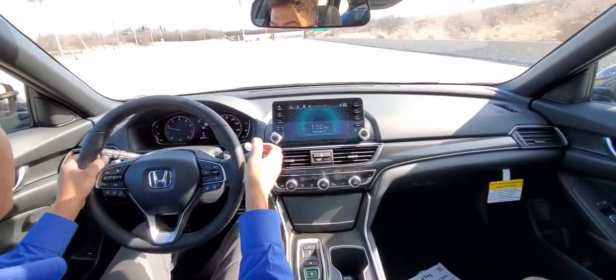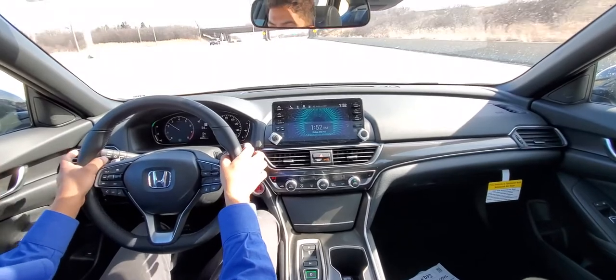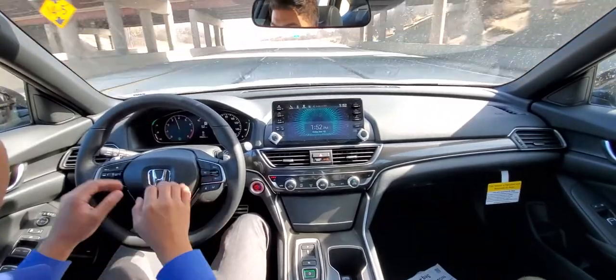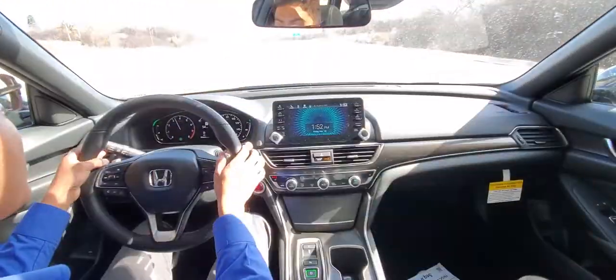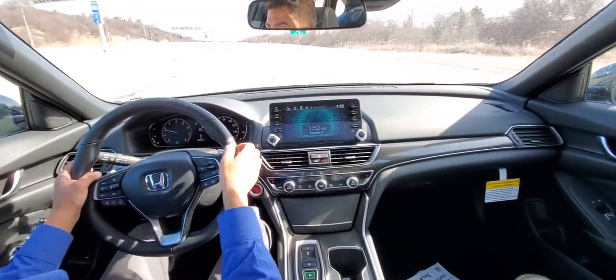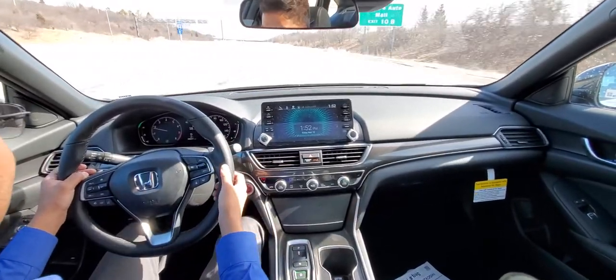If you're ever driving along and accidentally brush the paddle shifters, if you don't touch them again for long enough, it'll automatically go back into drive. That way you're not driving in fourth gear constantly.